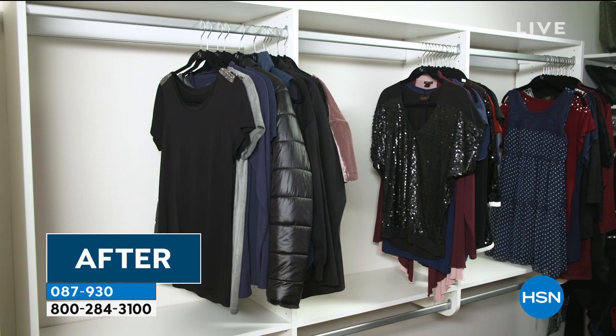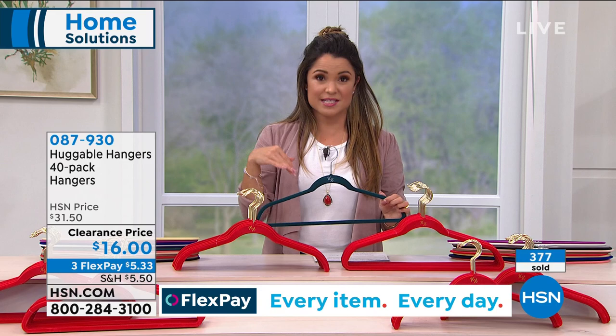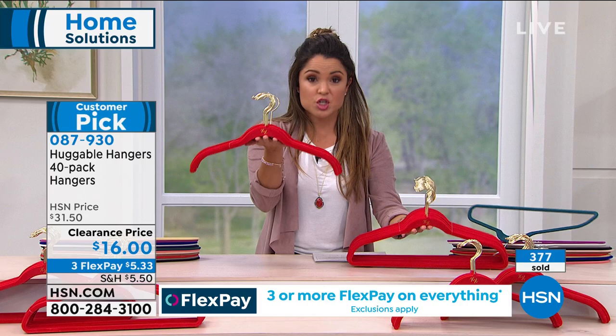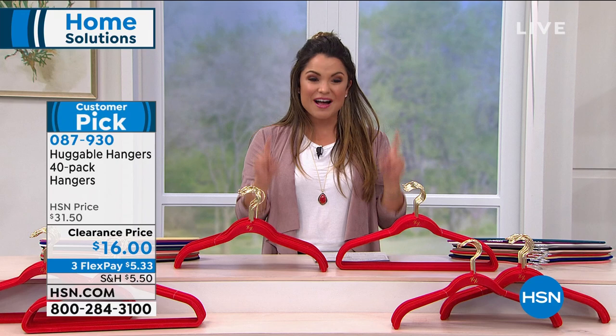They're colorfast so you can hang wet clothes on these, no problem. The long hooks are great too — for big winter coats, men's coats, turtlenecks, they work beautifully. Today we have an amazing clearance price: $16 for 40 hangers. You decide — do you want 40 suit hangers with the bottom bar, 40 regular shirt hangers, or a combo of 20 of each? Either way, it breaks down to about 40 cents per hanger — amazing value.